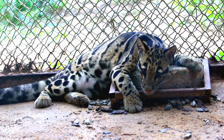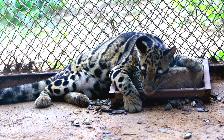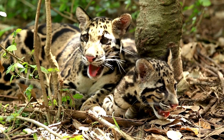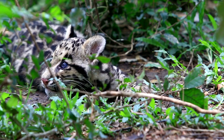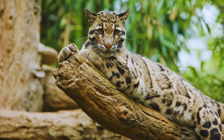The clouded leopard is listed as vulnerable on the International Union for Conservation of Nature Red List. The primary threats to their survival are habitat loss and poaching. Forests are being cleared at an alarming rate for agriculture and urban development, leading to a significant loss of suitable habitat.